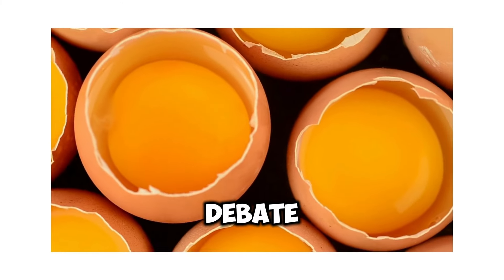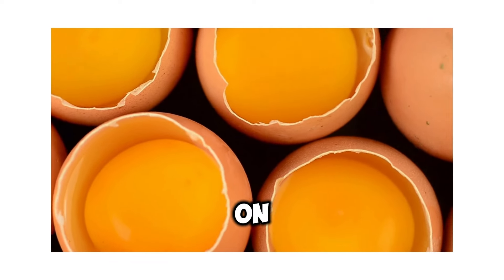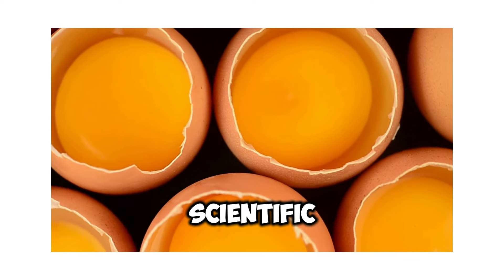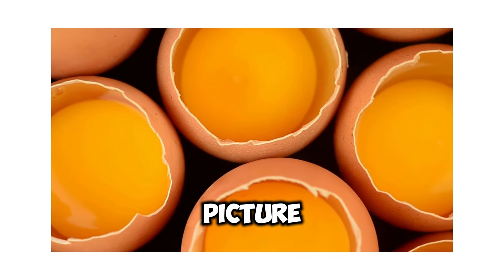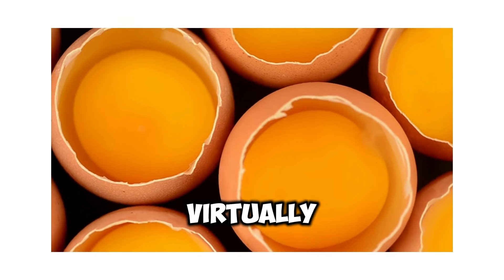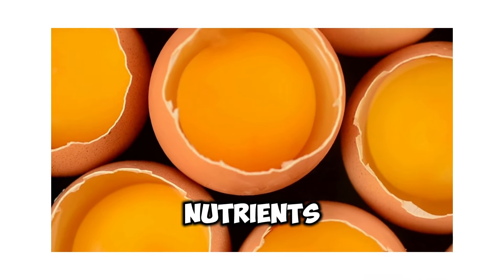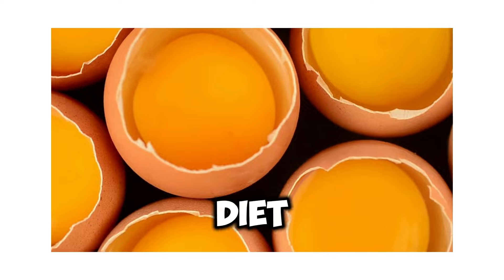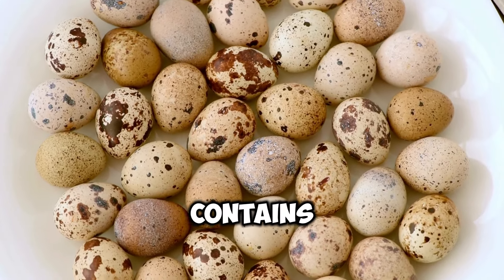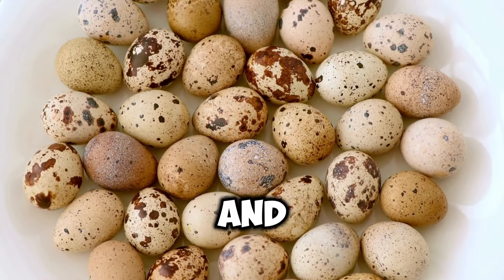For decades, the debate surrounding the nutritional merits of white versus brown eggs has raged on, fueled by misconceptions and anecdotal evidence. However, scientific analysis paints a clear picture: when it comes to nutritional value, white and brown eggs are virtually indistinguishable. Both varieties are packed with a wealth of essential nutrients, making them a valuable addition to any diet. A single large egg, regardless of its shell color, contains approximately 6 grams of protein, 5 grams of fat, and a variety of vitamins and minerals.